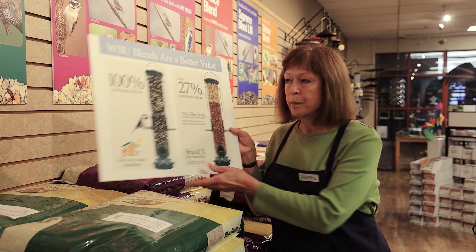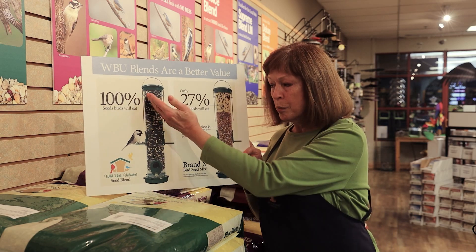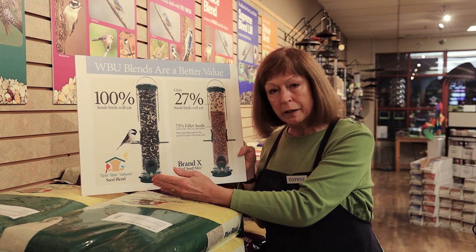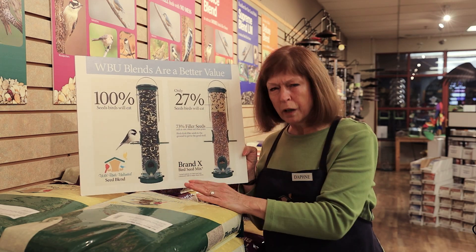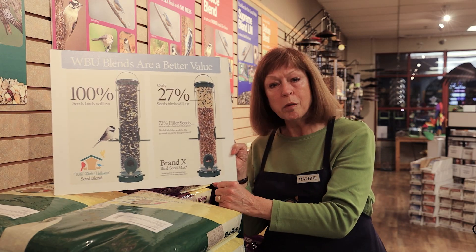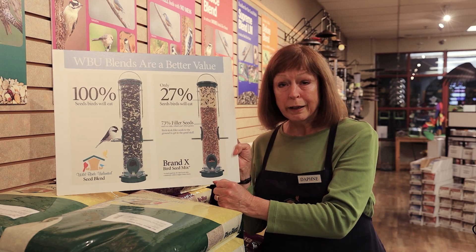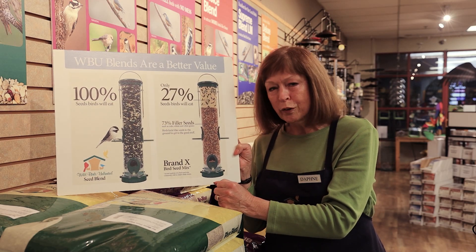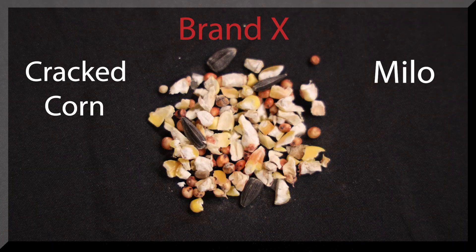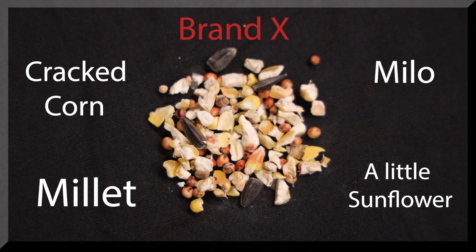Because our seed is such a high quality, it has no fillers and no waste grain. Here's a good comparison. This chart shows an example of one of our seed blends — very high in sunflower, peanut halves, safflower, all kinds of good seeds that our birds love. This, however, is what we call brand X, what you might find at the hardware store or the grocery store. This is filled with a lot of waste grain that our birds simply do not eat.